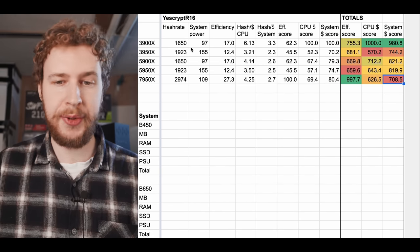To learn more about CPU mining, check out the linked video, and for the parts needed to build a CPU mining rig, check out that video as well. Thanks for watching.